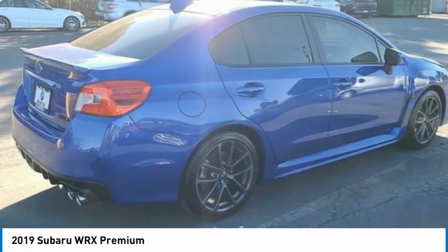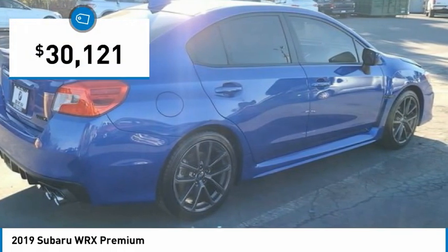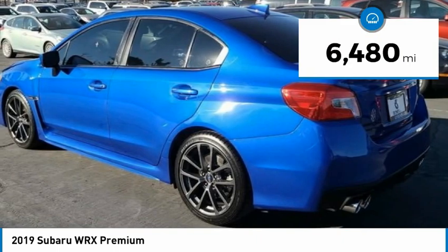Plus, you get the dependability that we've come to expect from a Subaru, and it is priced below $35,000. This vehicle has less than 7,000 miles.